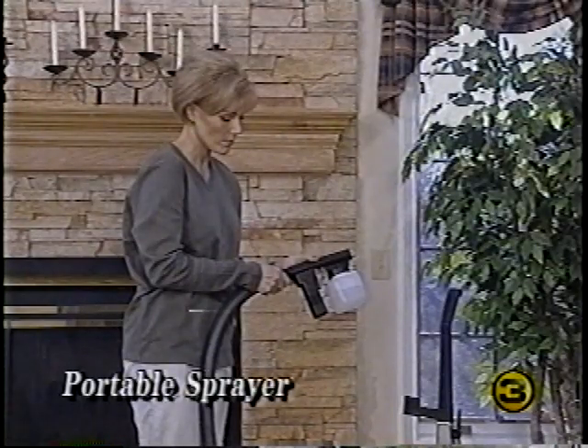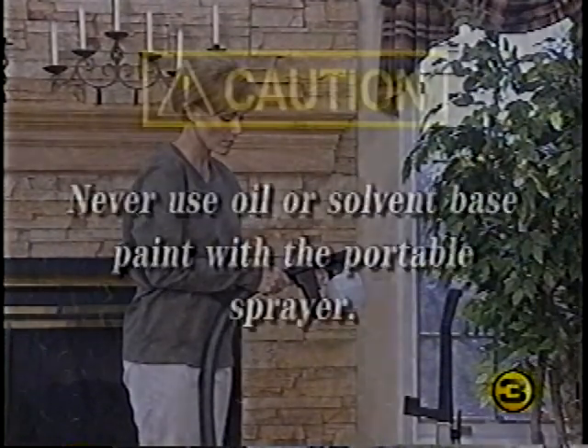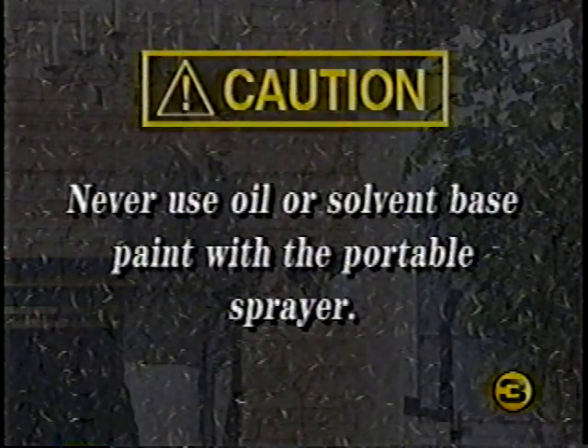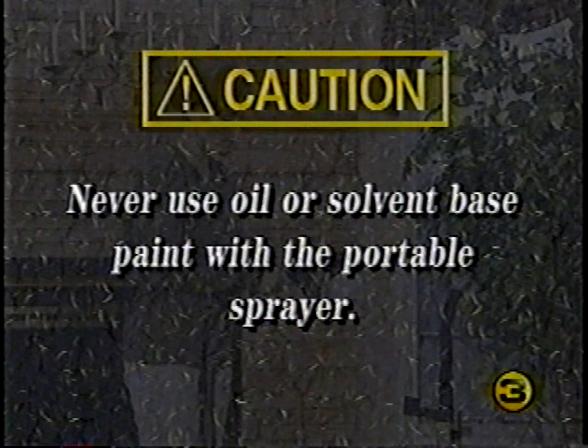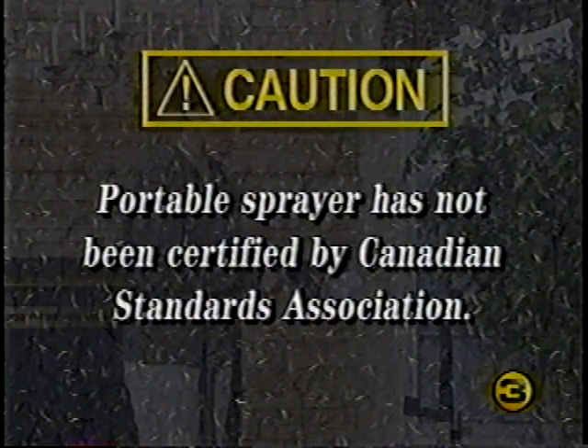The portable sprayer is used only in the blower mode — it's an excellent tool to apply many different types of water-based liquids to any type of surface. Never use oil- or solvent-based paint of any kind in the portable sprayer; the motor is open to the spray and could ignite flammable and volatile paint solvents. Also note that the portable sprayer has not been tested or certified for use by the Canadian Standards Association.